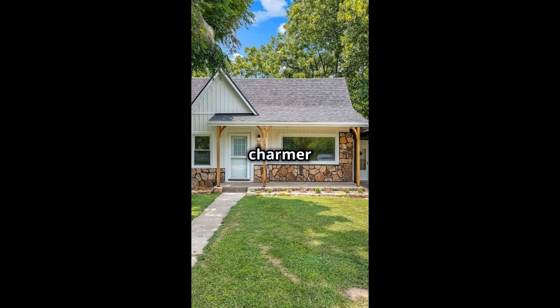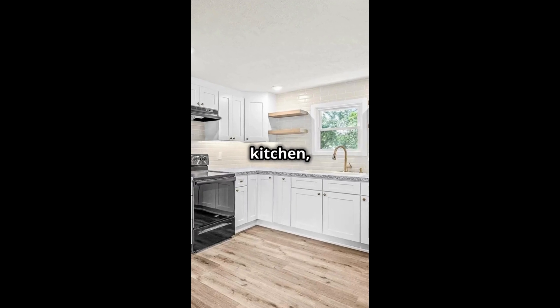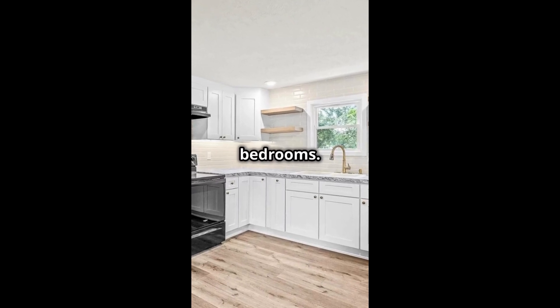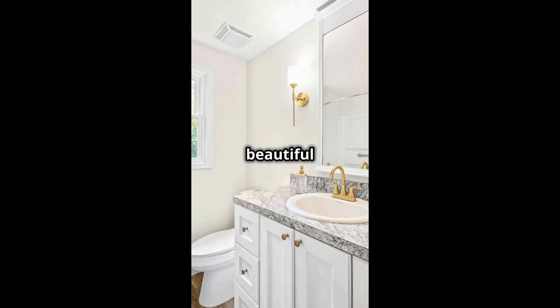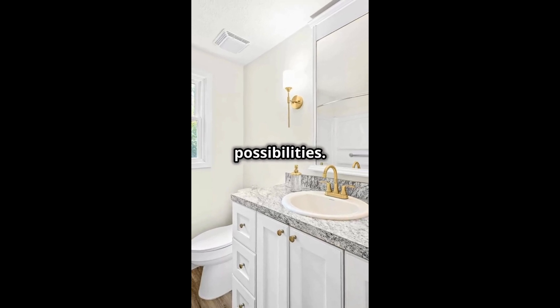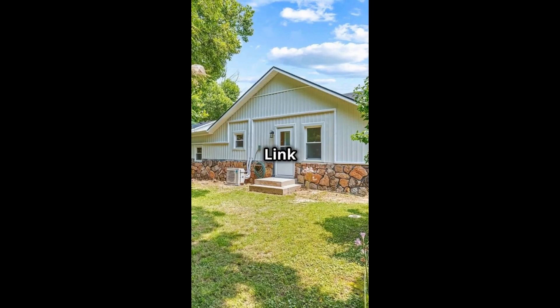This renovated charmer in Marionville, Missouri is move-in ready — new everything from roof to floors. Modern kitchen, stunning bathrooms, and spacious bedrooms: a perfect blend of charm and comfort. Quiet neighborhood, beautiful curb appeal, and endless possibilities. Your dream home awaits. It is for sale for $185K — link details in the description below.